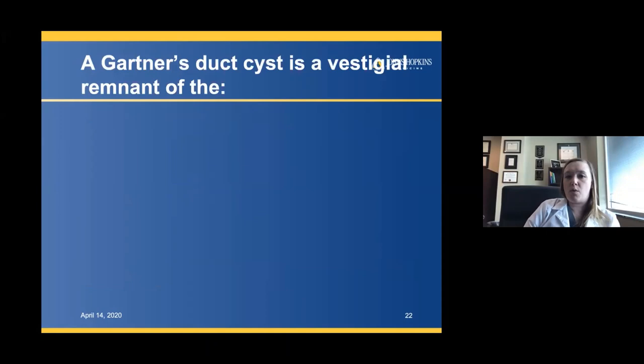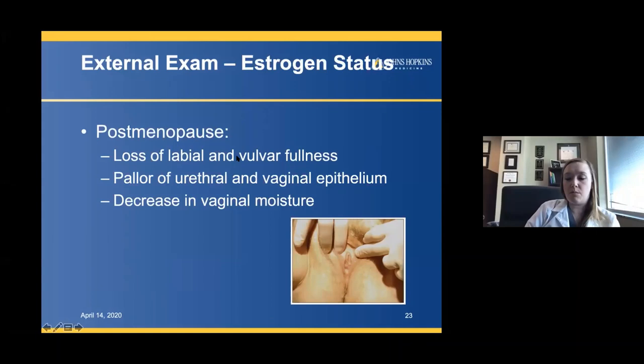I want to do another quick poll: a Gartner's duct cyst is a vestigial remnant of which of the following? We'll let you take a few minutes to answer and then go on with the external exam.